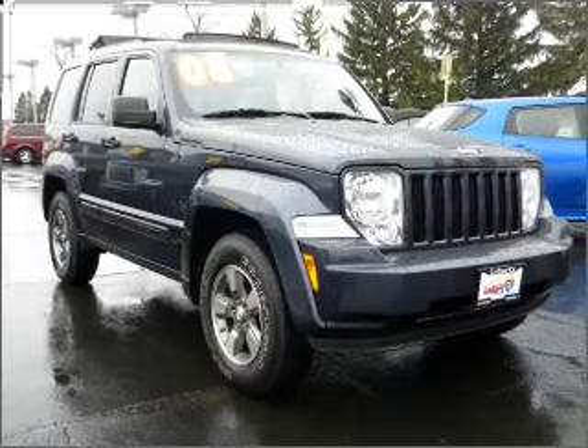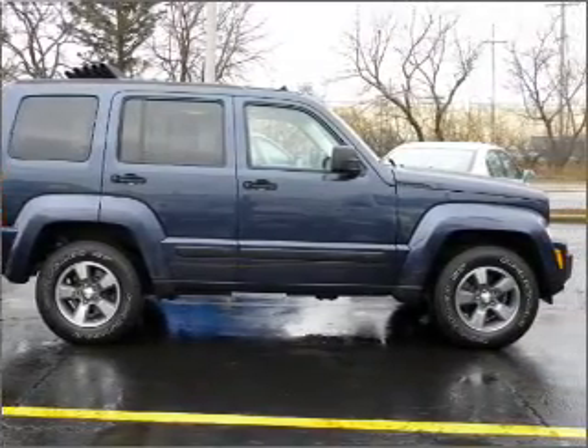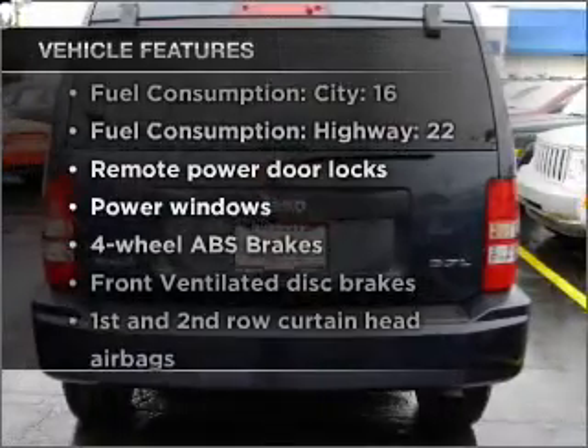With a solid 6-cylinder engine connected to a smooth shifting transmission, stand out from the crowd with premium wheels. You will appreciate the safety feature of anti-lock brakes. Plus, enjoy these notable features that are included in this vehicle.